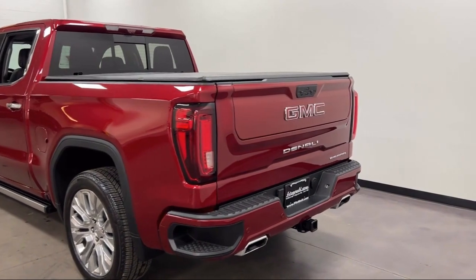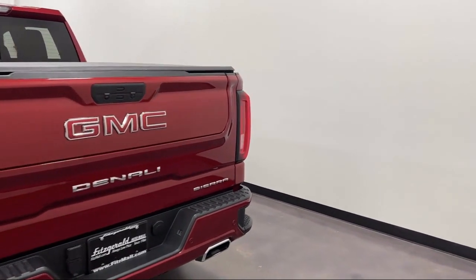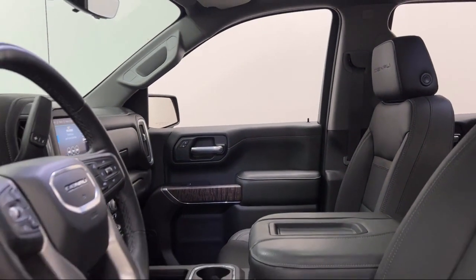Running Board Package, Universal Remote Transmitter Homelink Garage Door Opener, Power Side Mirror Adjustments, Multi-Function Remote Proximity Entry System. And it has less than 10,000 miles on the odometer.